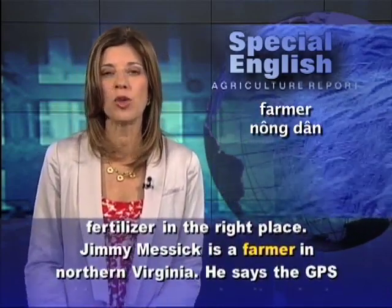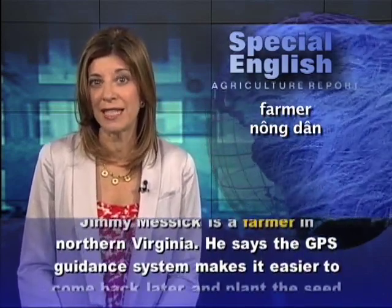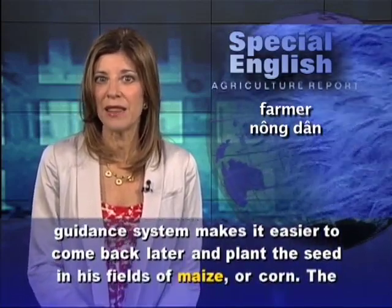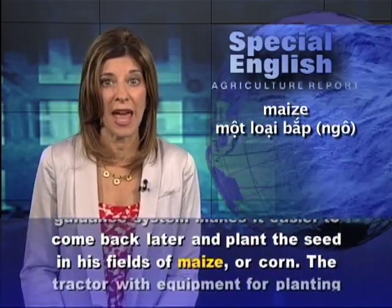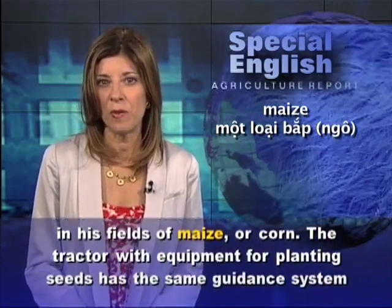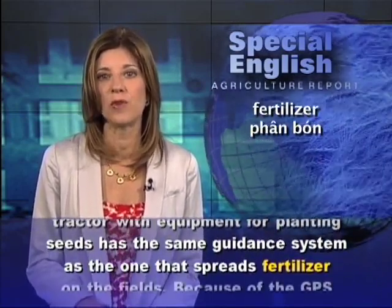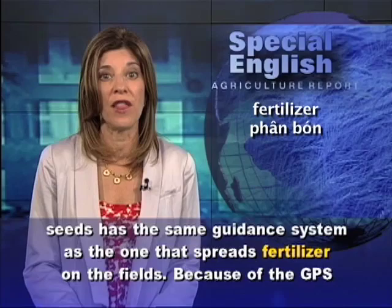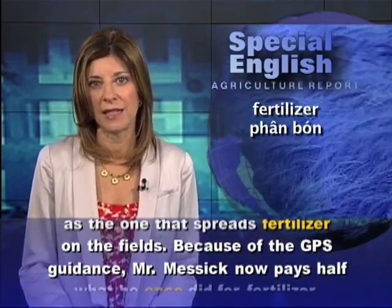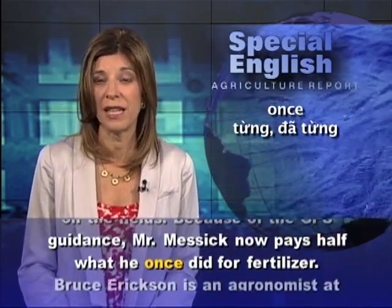Jimmy Messick is a farmer in Northern Virginia. He says the GPS guidance system makes it easier to come back later and plant the seed in his fields of maize or corn. The tractor with equipment for planting seeds has the same guidance system as the one that spreads fertilizer on the fields. Because of the GPS guidance, Mr. Messick now pays half what he once did for fertilizer.